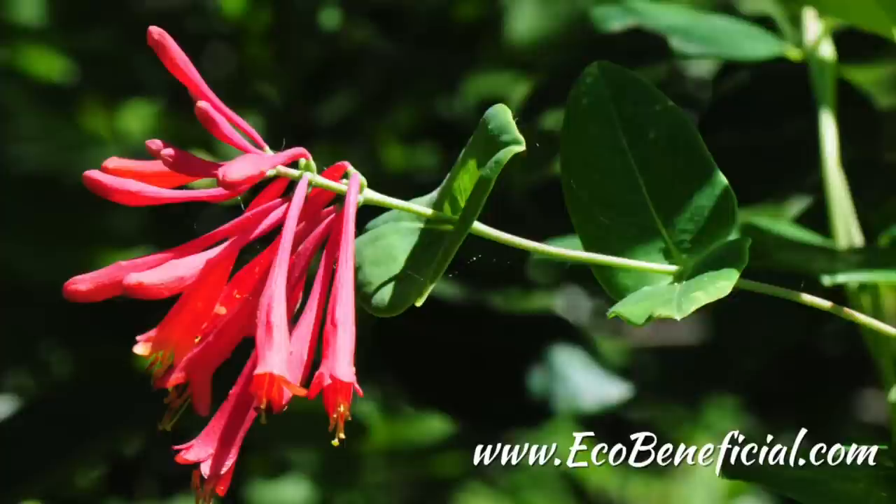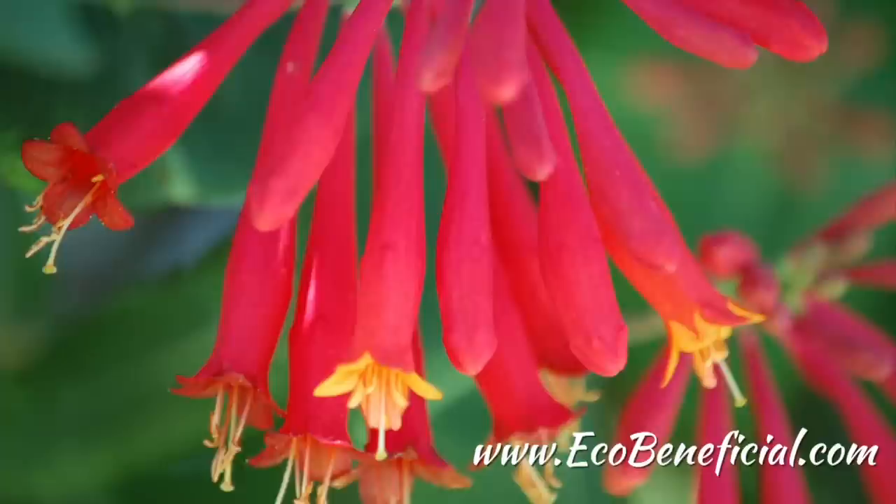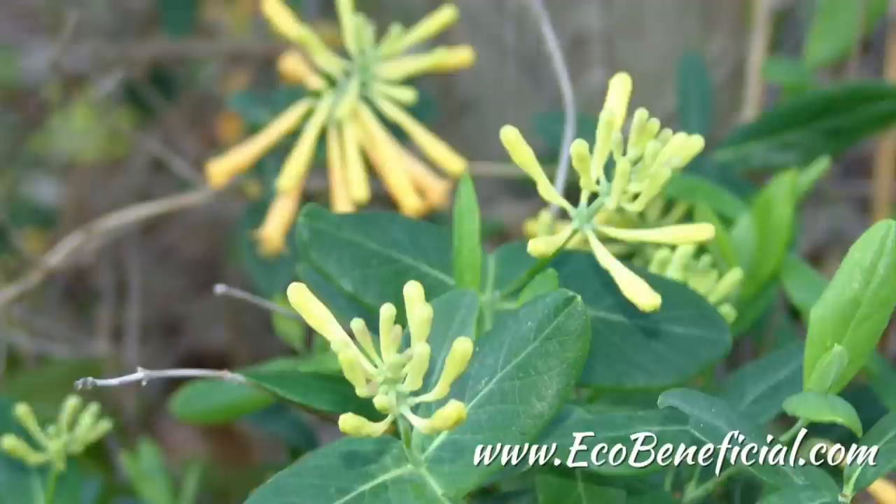It's one of our longest blooming native plants and will often bloom from spring through late fall. The blossoms are orangey-reddish, trumpet-like blossoms with yellow throats; some cultivars have yellow flowers.